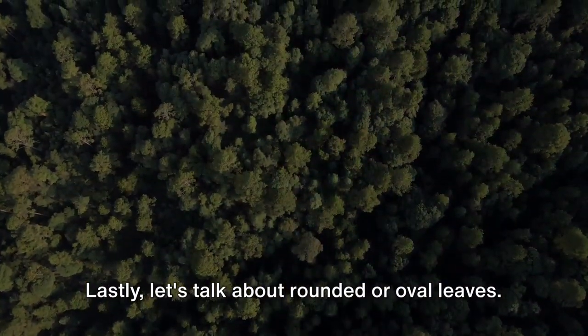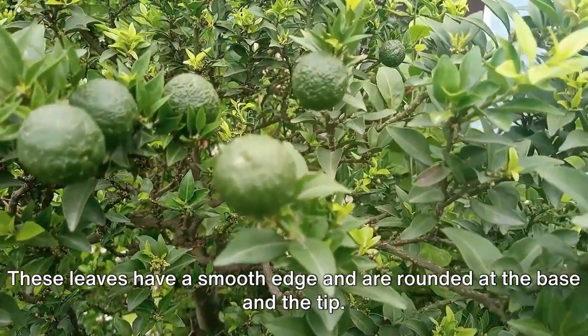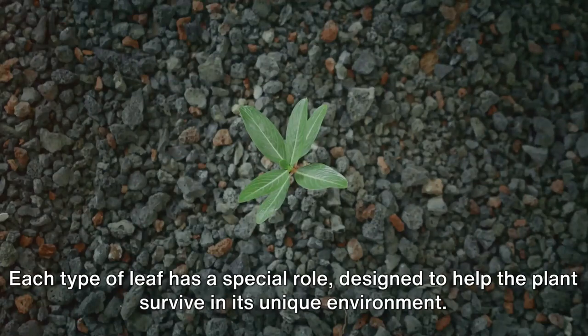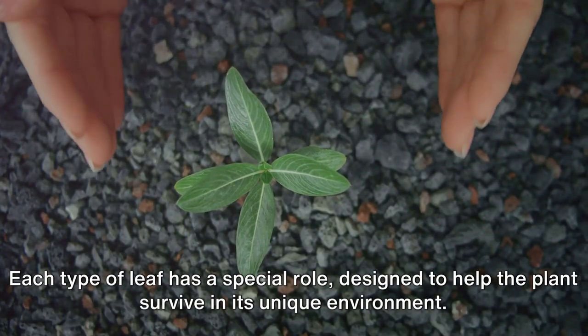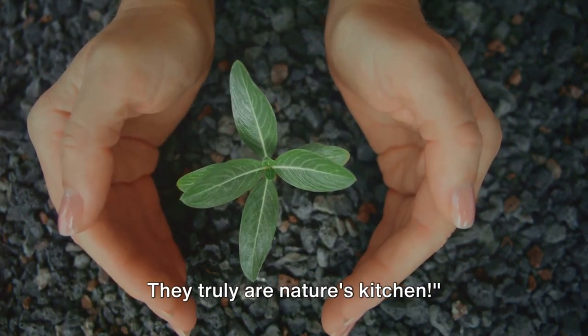Lastly, let's talk about rounded or oval leaves. These leaves have a smooth edge and are rounded at the base and the tip. You'll find these on many fruit trees. Each type of leaf has a special role, designed to help the plant survive in its unique environment. Leaves are essential for plants to make their food — they truly are nature's kitchen.